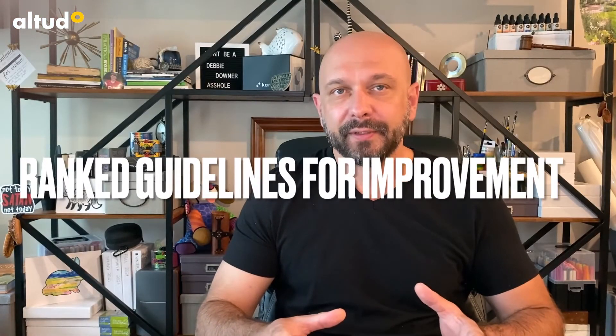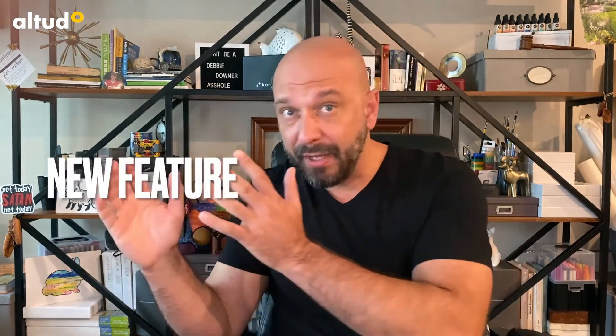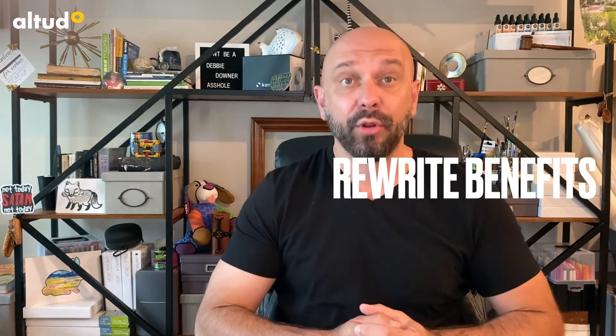Ranked guidelines for improvement. Sometimes you need to spend all of your digital money on CRO and funnel optimization, but sometimes that CRO money should be spent on maybe a new feature that syndicates content, or on a capable writing team to rewrite all of your product benefits. Now you will have a clear ranked indication of where to improve first and where to go next.